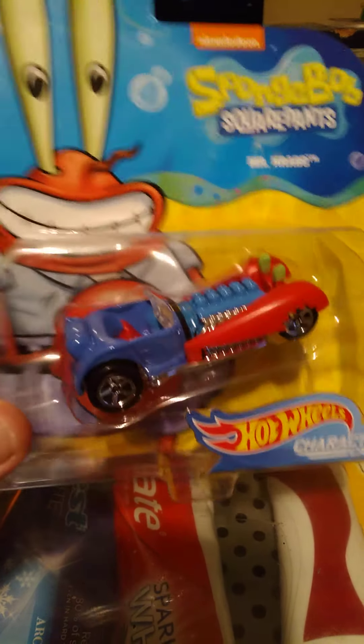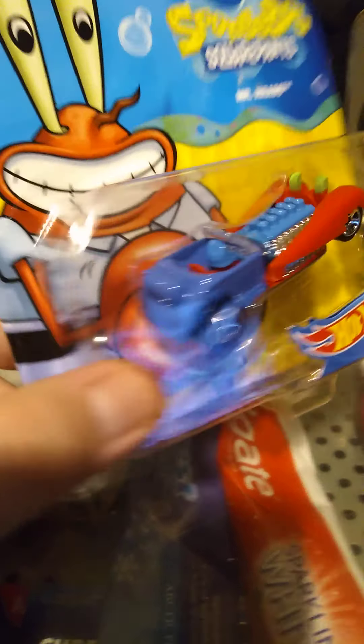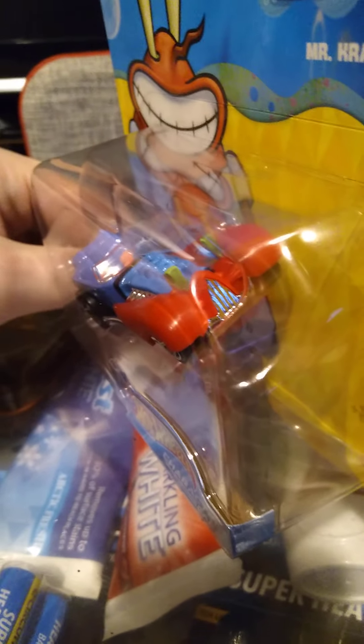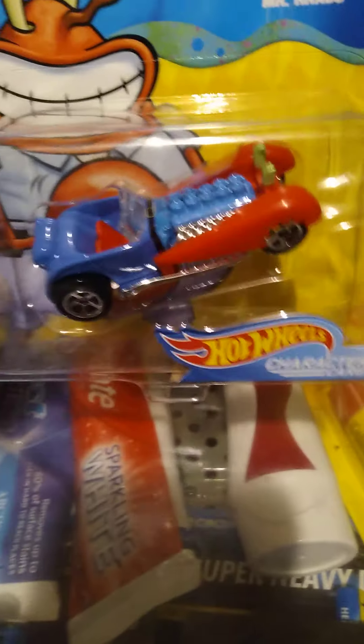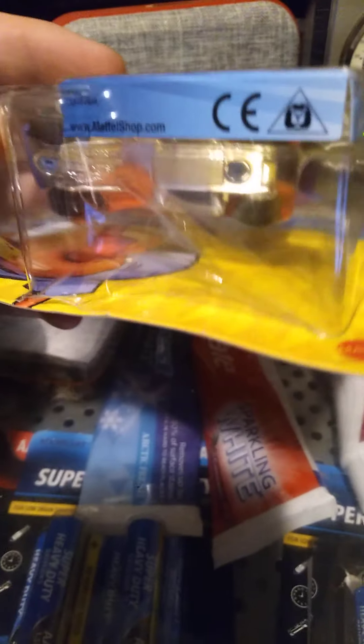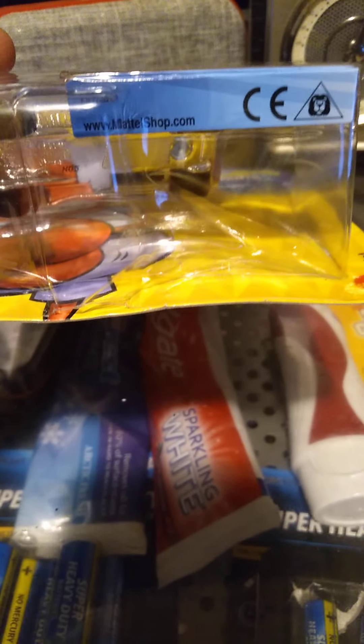Next up we're gonna have car five of six — it's gonna be Eugene Krabs, also known as Mr. Krabs. They made other cars but they're just too much money and I can't afford them at the moment, but maybe in the near future I'll end up buying some more to collect. The Mr. Krabs one looks pretty dope — not too shabby.